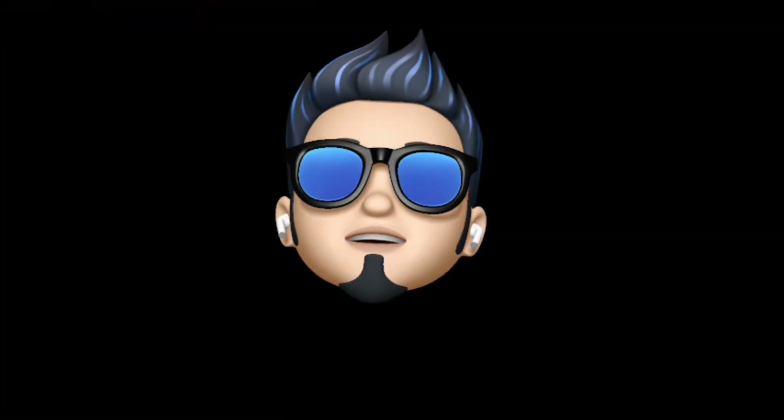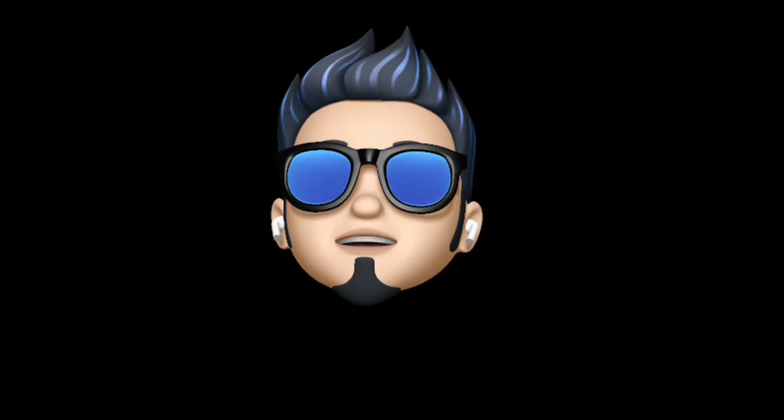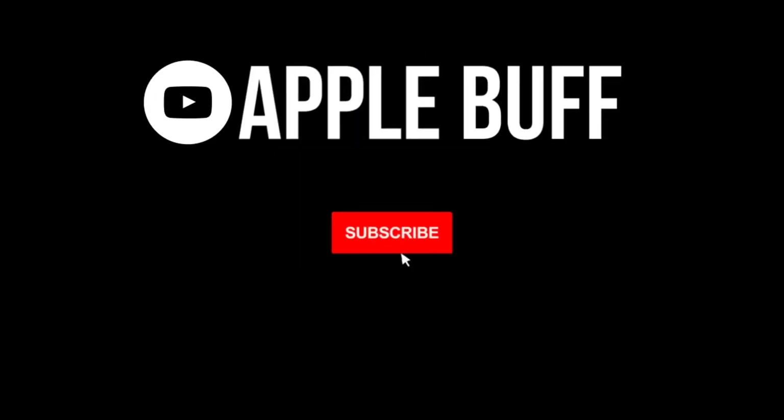So that's a wrap for this video. I hope you liked it. If you did, don't forget to drop a like and subscribe to this channel for weekly Apple-related content. Catch you guys in the next one — till then, peace!